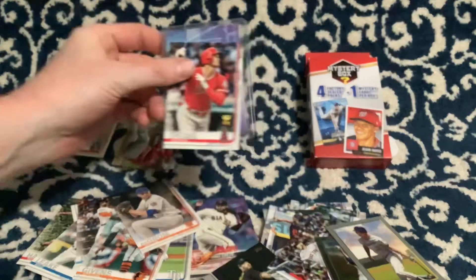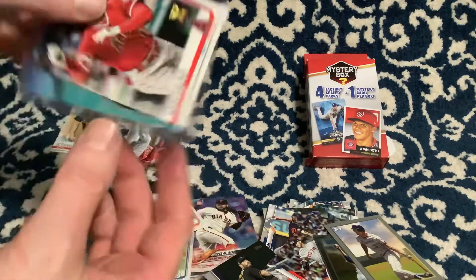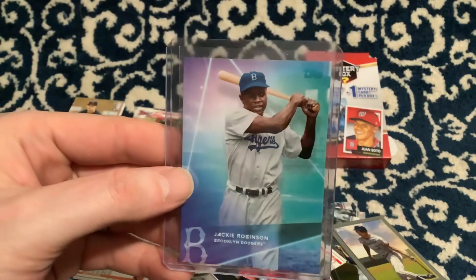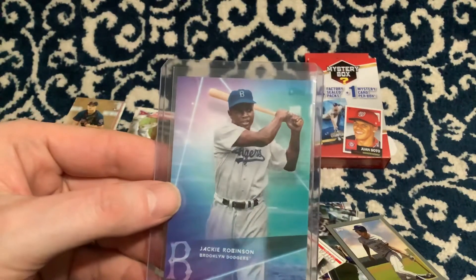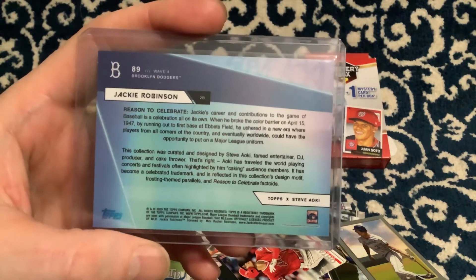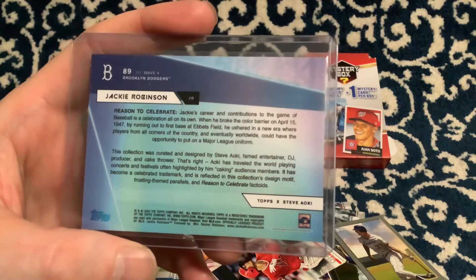But here we go, let's look at this mystery card. Here we go, not quite sure what it's going to be. Oh look at that — look at that card right there, that's a Jackie Robinson! Here we go — 'Reasons to Celebrate,' Topps Steve Aoki. That's a cool card right there!